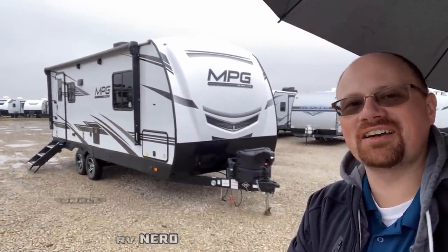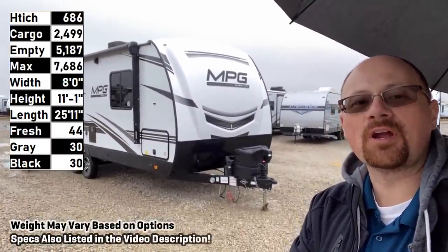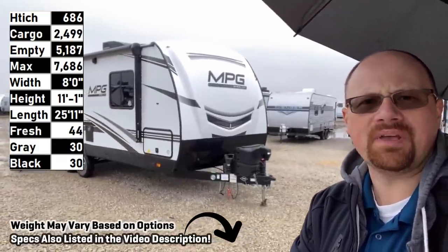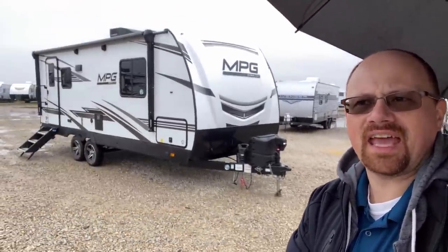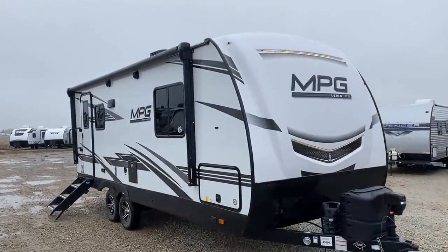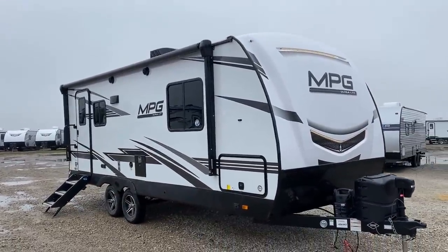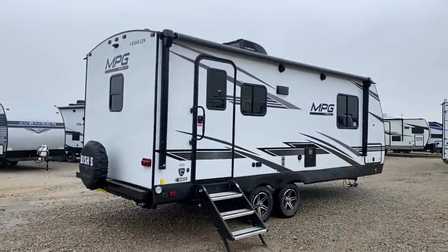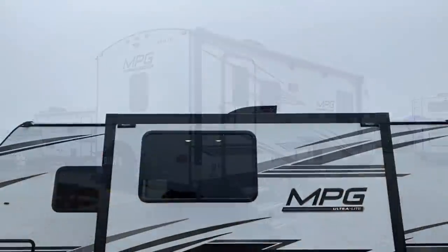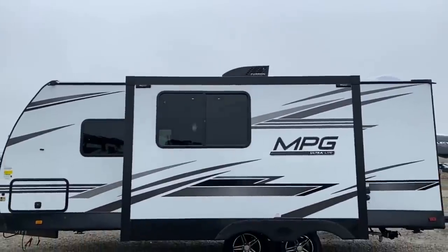Hey everybody, Joshua Poppins here with my umbrella, taking a look at the 2100 rear bath couples camper — the MPG Cruiser. Cruiser is a brand that has gone through some different phases in their history, and I feel like they're firing on all cylinders right now. They have silently amassed some very good talent among their team — both their design team, their sales team, and everything — and it really shows in here.